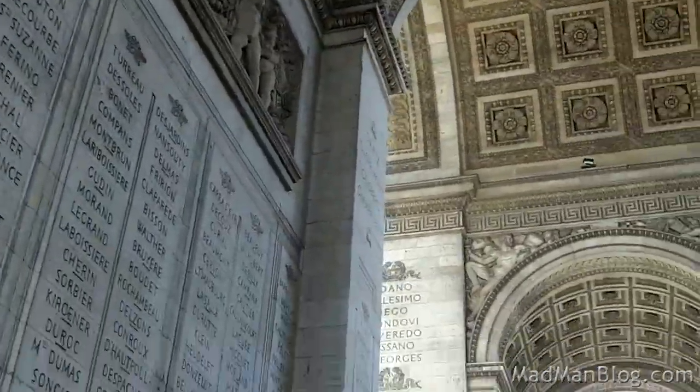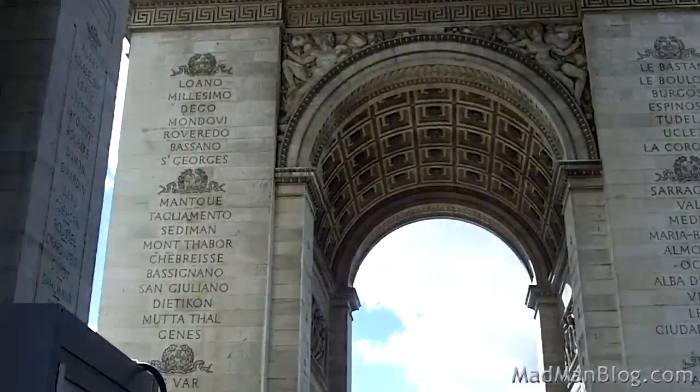So here we are under the Arc de Triomphe. Note that you don't have to pay to get underneath it — you only need to pay to go up.